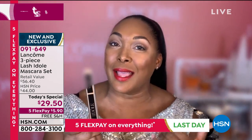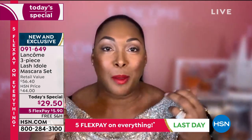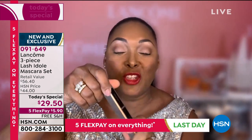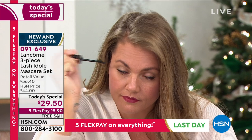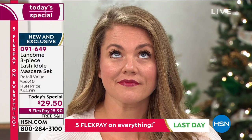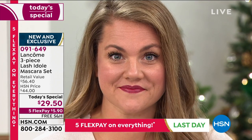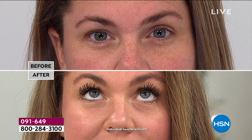Lash E-Doll — think of it as lash extensions in a tube. If you're thinking about getting lash extensions but you're hesitant about the price, the time it takes, or the damage to your natural lash, Lash E-Doll is literally a game changer. It targets each and every individual lash, root to tip, corner to corner — it lengthens, links, gives you that curl. You get that clean, fanned-out volume. The formula is a very lightweight gel that clings to your lash with less wax than a typical mascara, so your lashes aren't weighed down — they look feathery, soft, and light.